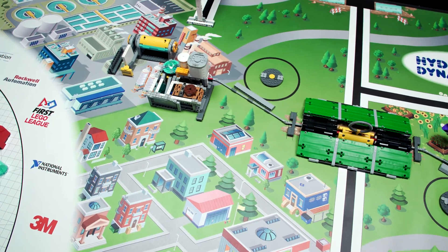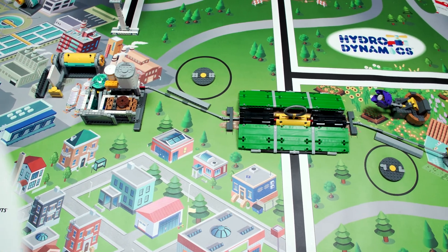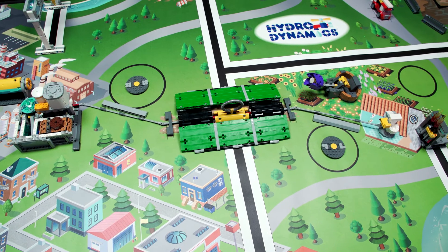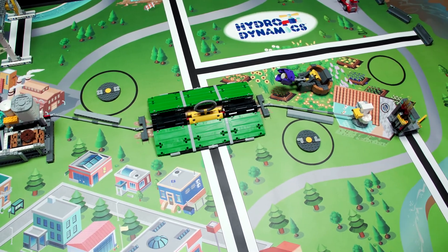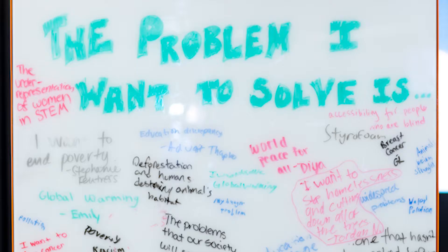Choose a part of the human water cycle that interests you and identify a specific problem you want to solve. You may want to look at the robot game field for inspiration — topic experts helped design the challenge, and many real-world problems are represented in the missions of the robot game. It helps to pick a problem that means something to you and your team.